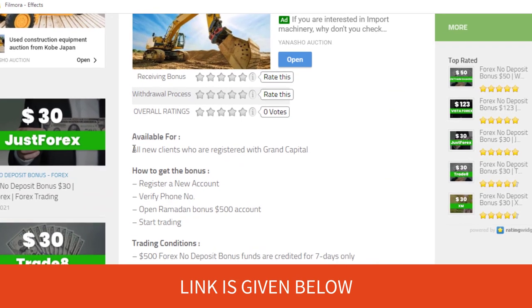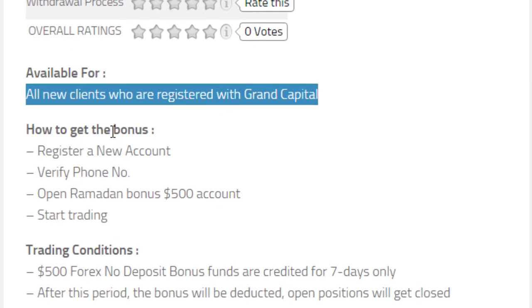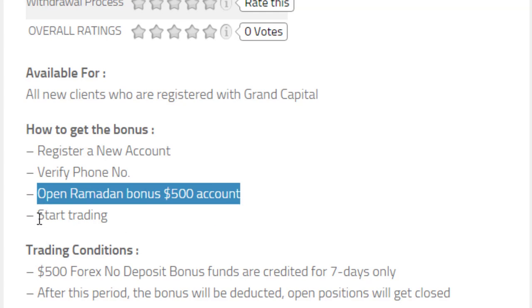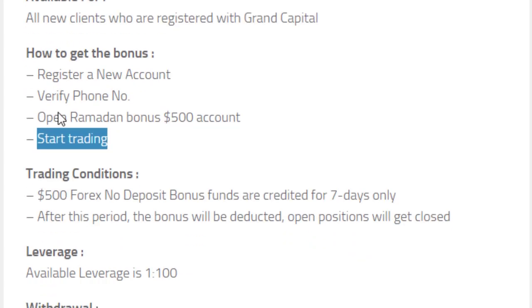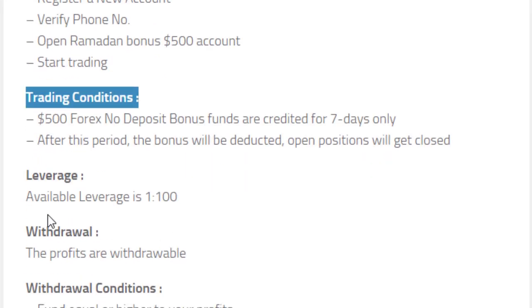This $500 bonus is available for all new clients who are registering with Grant Capital. You have to first register with Grant Capital and verify your phone number, then open a bonus $500 account and start trading. There are some trading conditions you can read here and decide whether you are willing to spend your time with this.